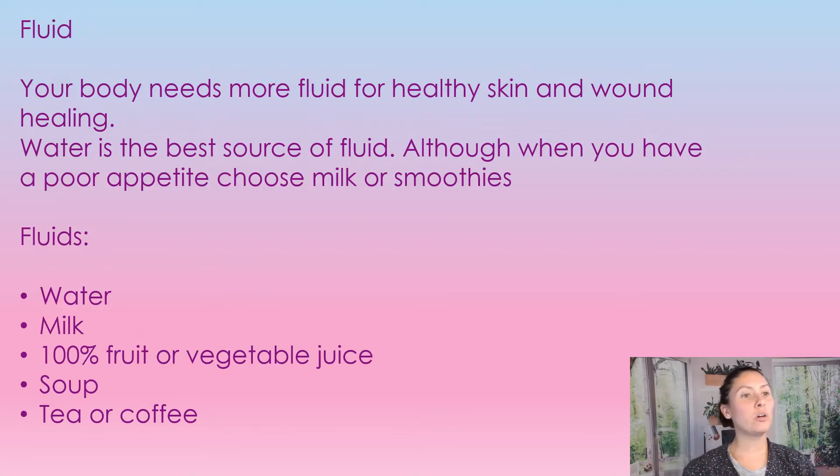Your body needs more fluid for healthy skin and wound healing. Sometimes we have fluid coming out of the wound, which is also dehydrating us more than per usual, so we do need to increase our fluids. Water is the best source, although for people with poor appetites, choosing milk or a smoothie will help get the extra nutrition while they're drinking. Fluids they can have include water, milk, 100% fruit juice or vegetable juice, soups, teas, and coffees.